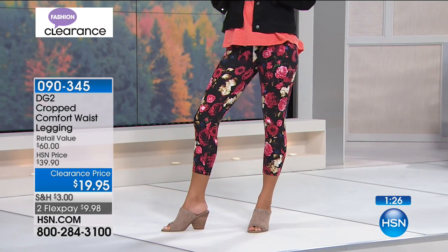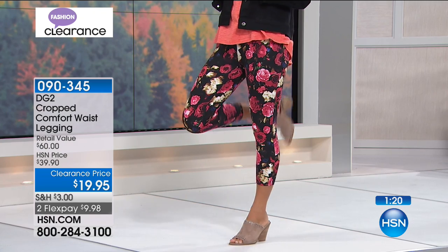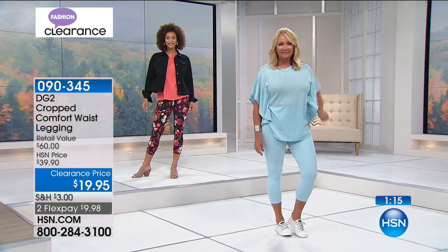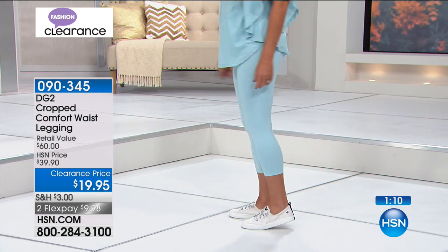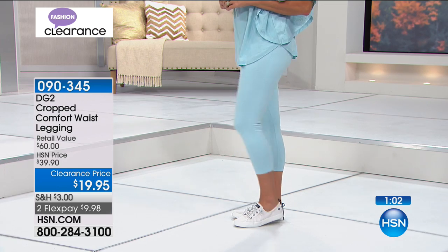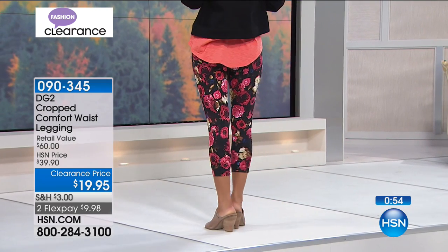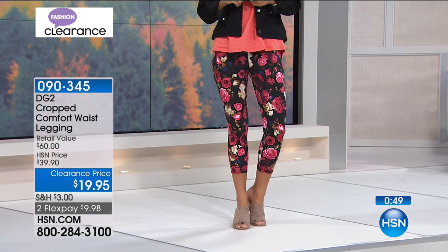This is a dream come true at this price. It's the kind of knit that holds you in — you want to live in it, you don't have lumps and bumps showing. Here's the other deal: 8% spandex but 92% cotton, which means you're not getting all those polyester threads that don't take dye, that shine in the sunlight and show every bit of cellulite. This is cotton, it's a matte finish, it absorbs light. And they're normally so expensive with that blend — all machine wash, all tumble dry.